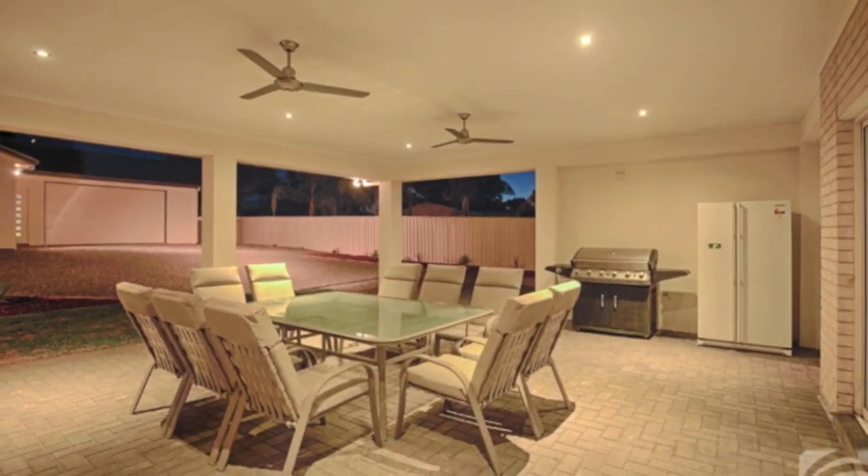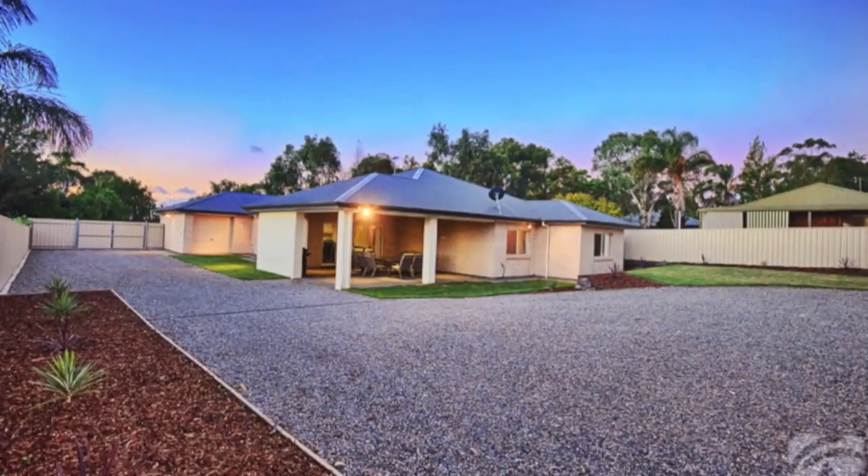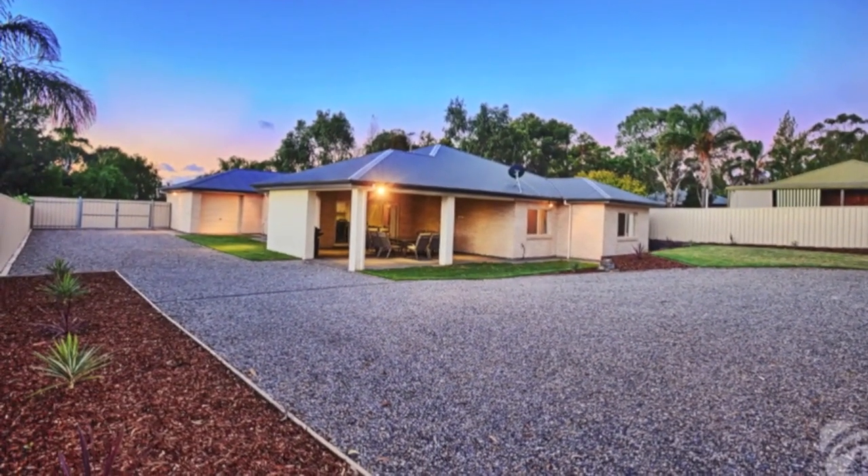Stylish outdoor entertaining takes the form of an enormous sheltered alfresco leading from the family room, overlooking the neatly landscaped low maintenance gardens.